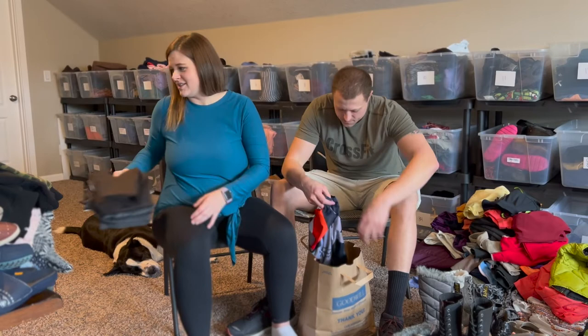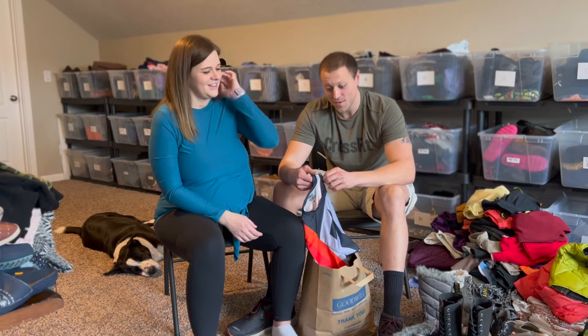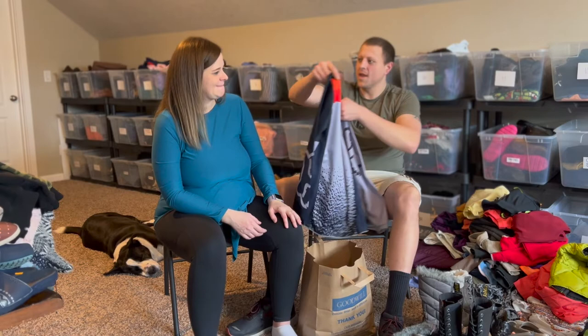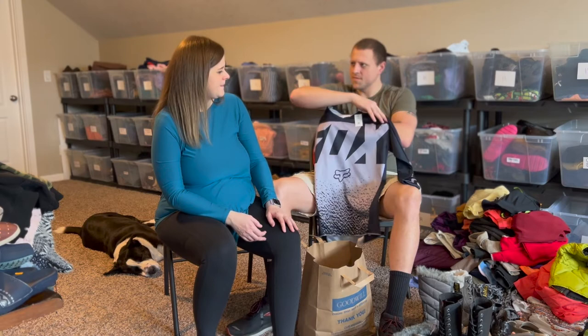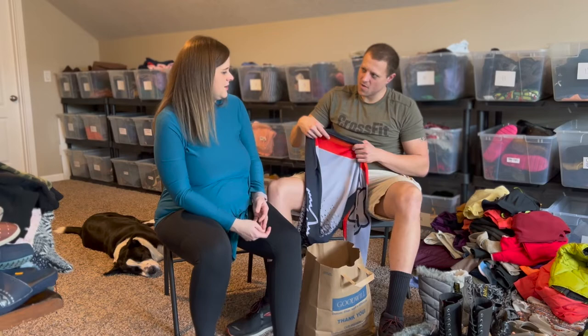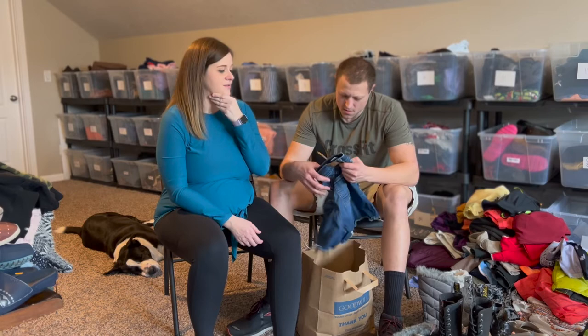I used to ride dirt bikes a lot — I had to say 'used to' because I haven't ridden in years. Anytime I see a motocross jersey I know it's probably going to sell fast. This is a Fox 180 jersey. It was $13 half off, so we paid $6.50. Those are some of the first things we ever sold as resellers — we went through old riding gear that I'd never worn because I'd lost weight and it didn't fit anymore. Motocross gear sells fast.